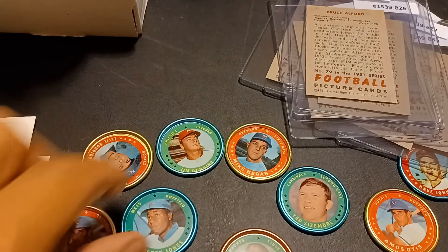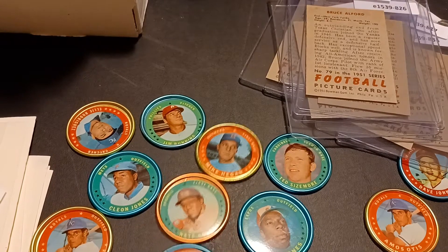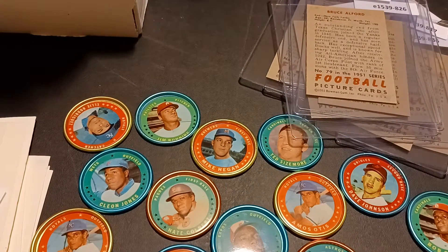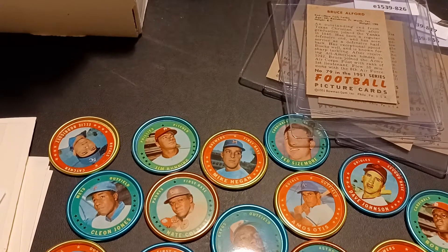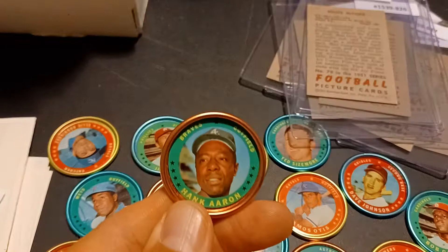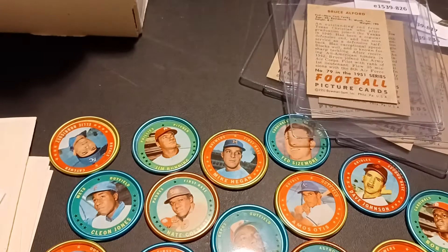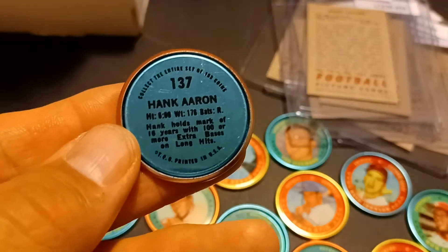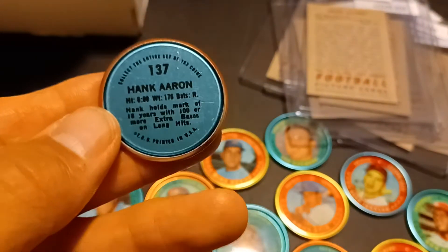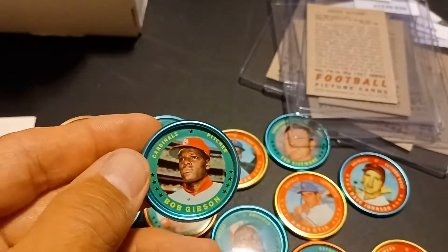You can probably see these in the background — these I picked up today at the local mall show, well not local, it was in Ohio, but it's one I like to get out to. I got this whole group for $30, and I think there's about 20 of them. There might be a couple doubles, which is fine. I did get a couple Hall of Famers — the Hank Aaron, which seemed to be pretty clean and centered pretty good. Never owned any of these before.